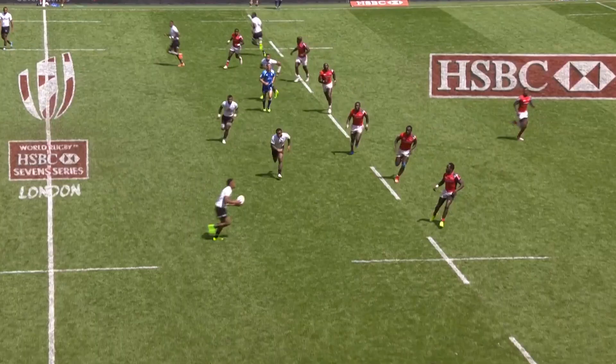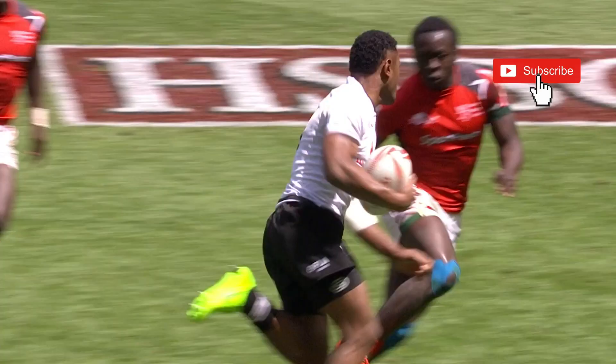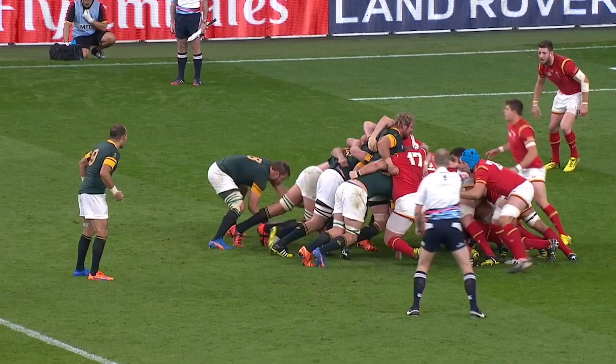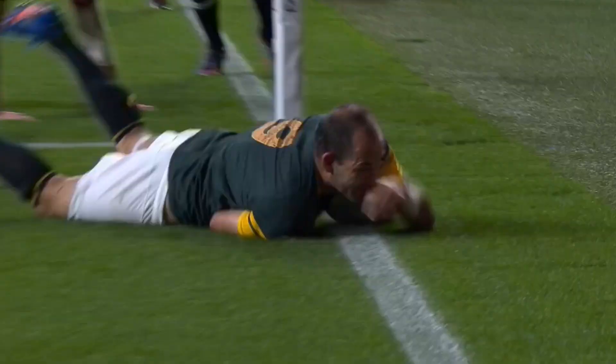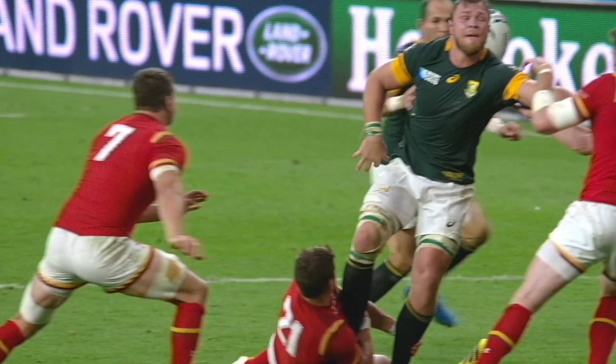Fiji again. There is Nasila Sila with an outrageous offload. Van Moolen picks up and goes, slips it away to Foley De Perea — and De Perea for the try! South Africa's captain may have put them into the semi-finals of the World Cup. Foley De Perea. A classic scrum half try.